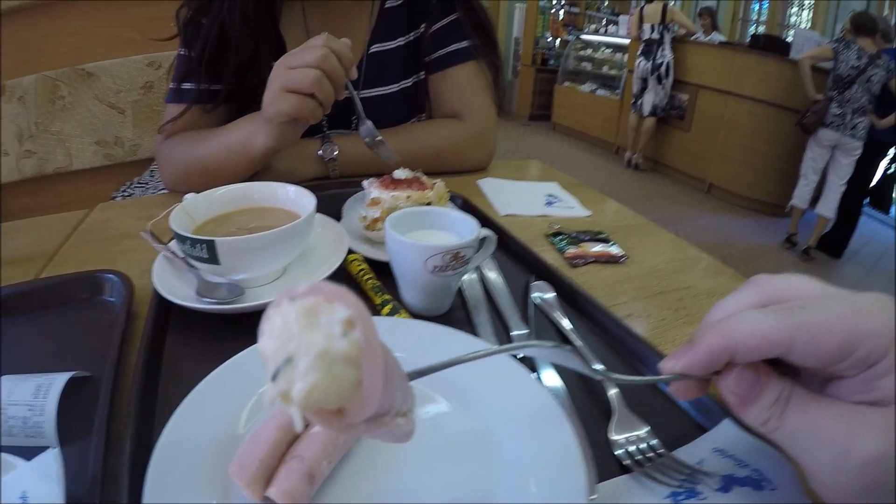Bit of a change from the Marx and Lenin sculptures from Moscow. Literally, ham and cheese rolls.